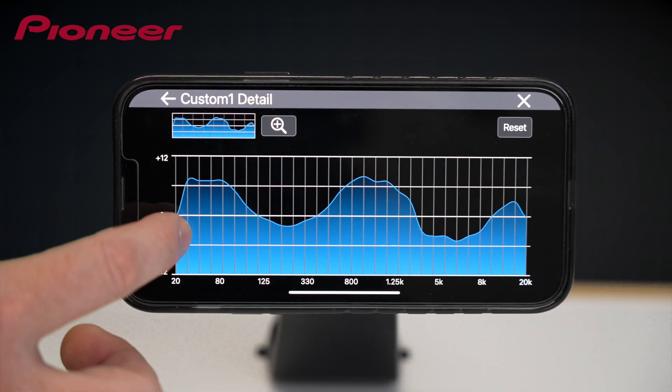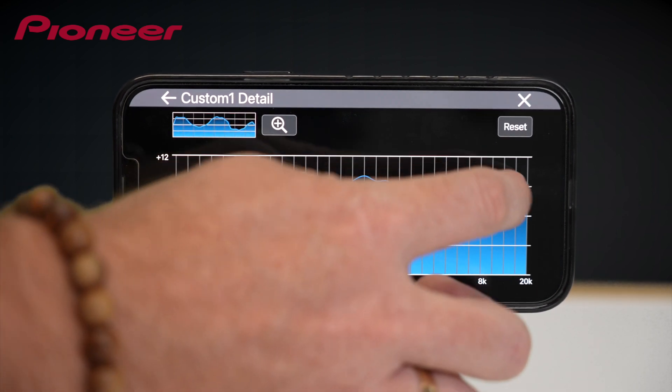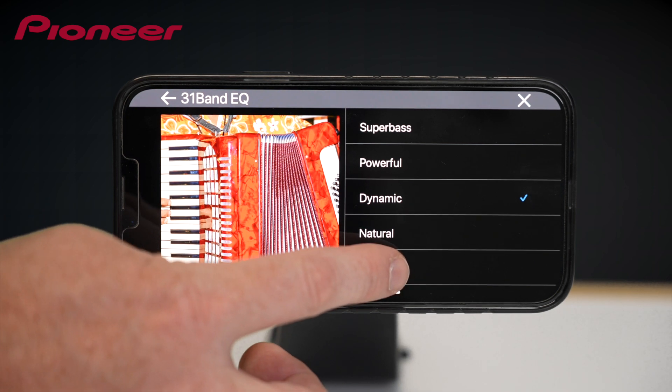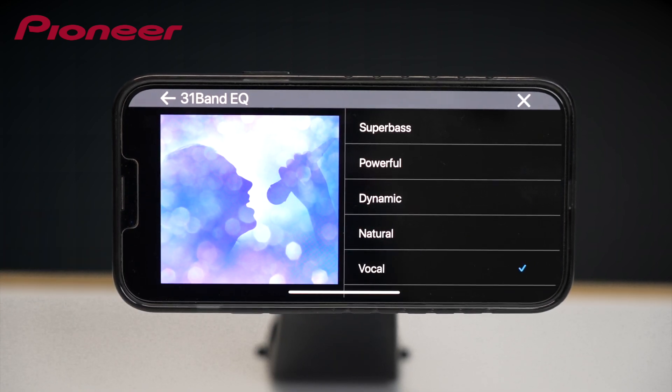You can also quickly access preset equalizer settings, including super bass, powerful, dynamic, natural, vocal, vivid, custom one and two, and flat.